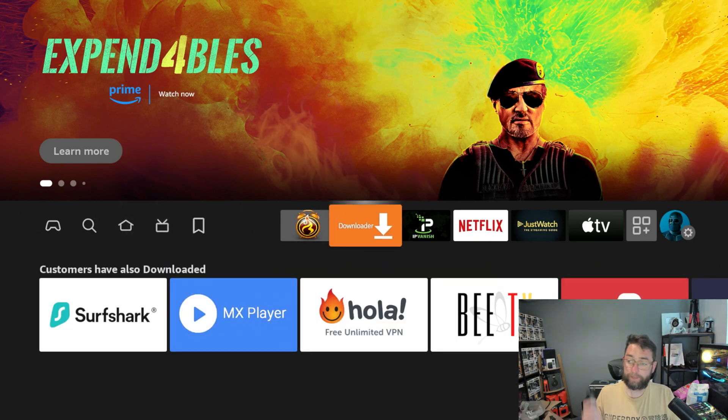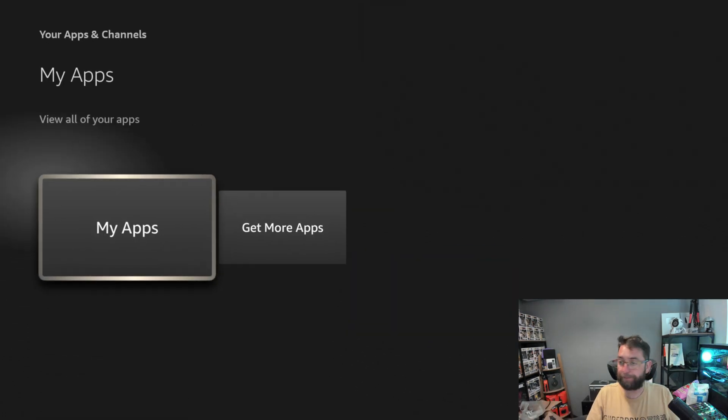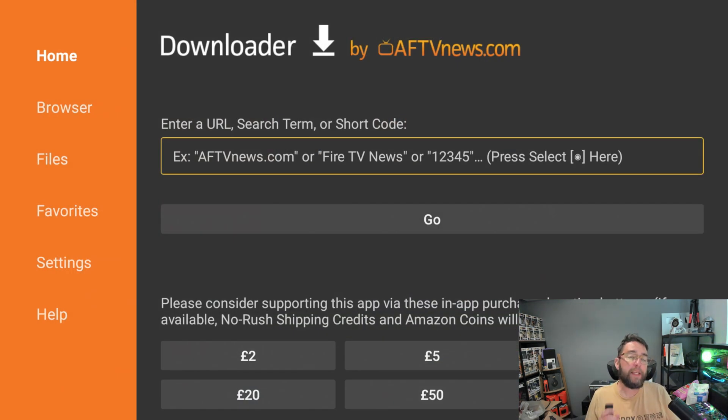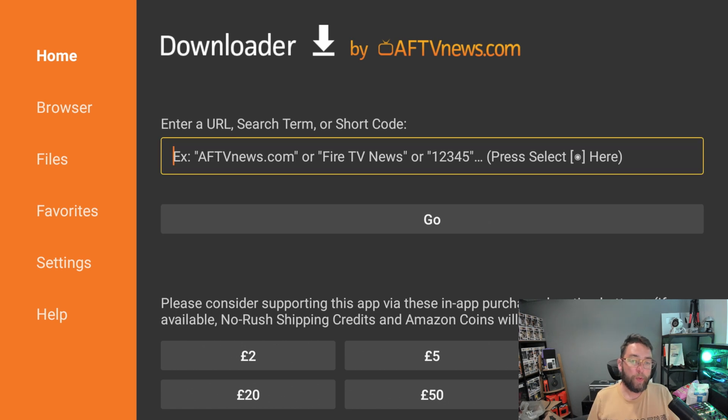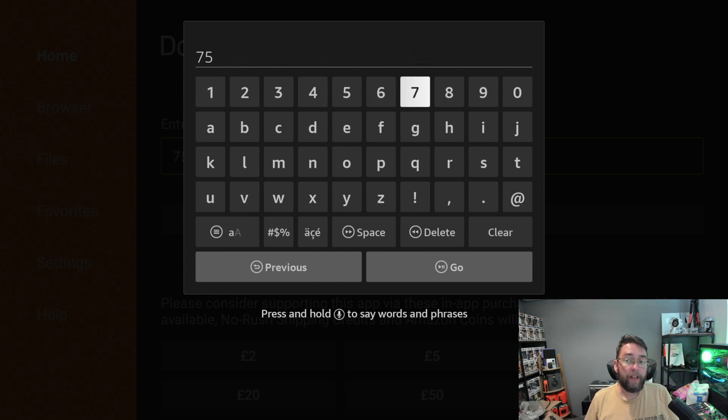Once that's installed, find Downloader — mine's here, yours will most likely be in the three squares or the plus button, or on your Android TV box it'll just be where all your apps are. Open Downloader and accept any permissions that pop up. You can either type doc squiffy.com/downloads — which is linked directly underneath this video — or to make it easier, type the short code 75726 and click Go.